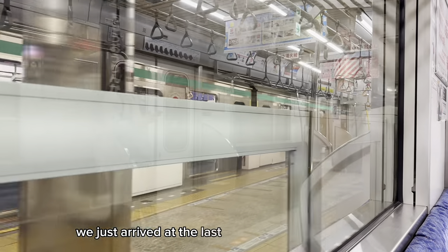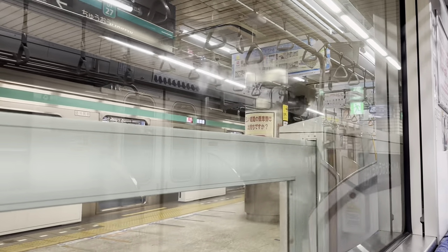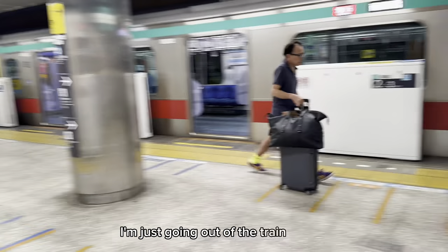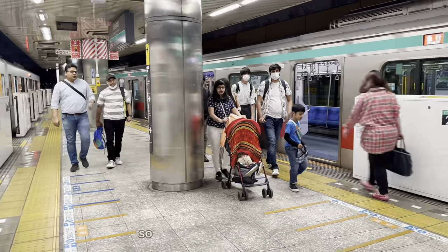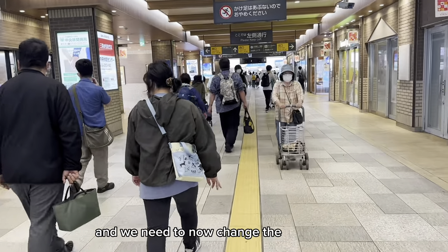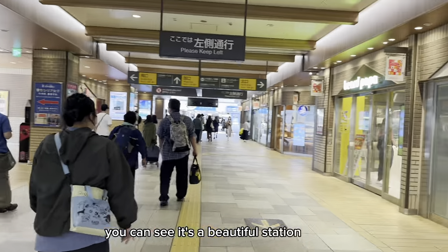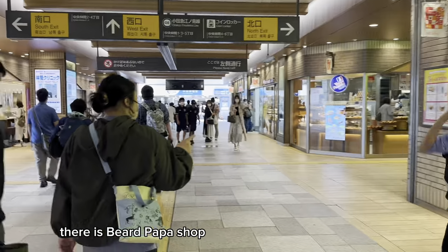We just arrived at the last station of this train line. From here we need to change the train and change the line. Let's go out of the train. We are now at Tsurumiryokuchi station. Let's move — we need to change the train and move towards another line. It's a beautiful station with a lot of shops, including a Beard Papa shop.